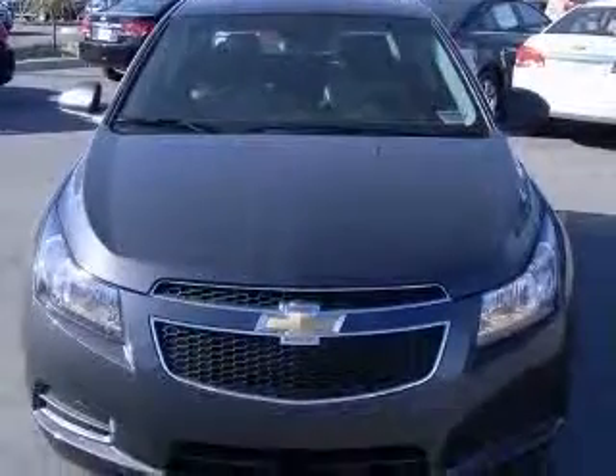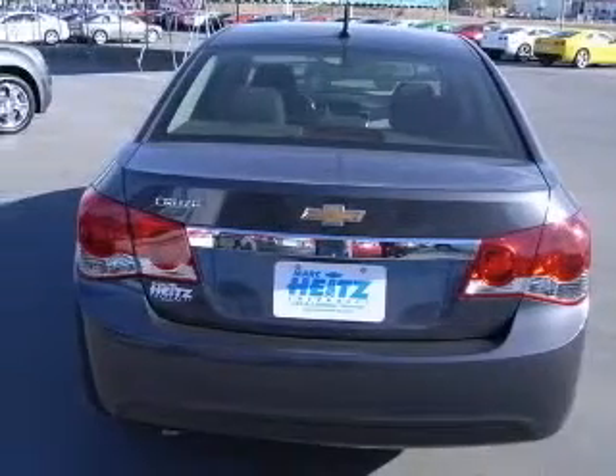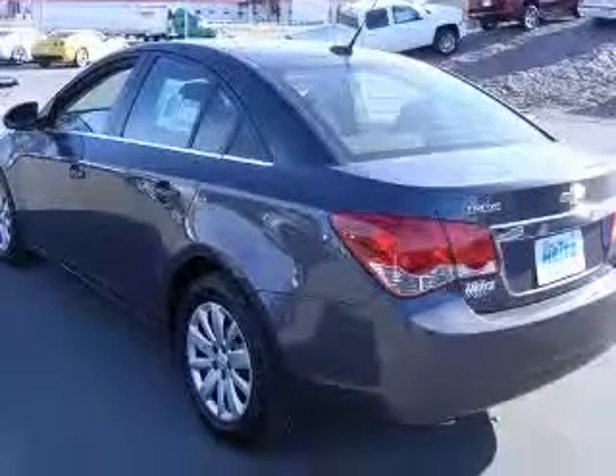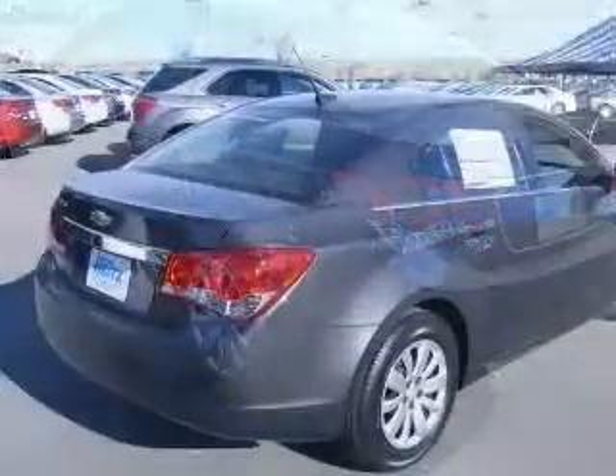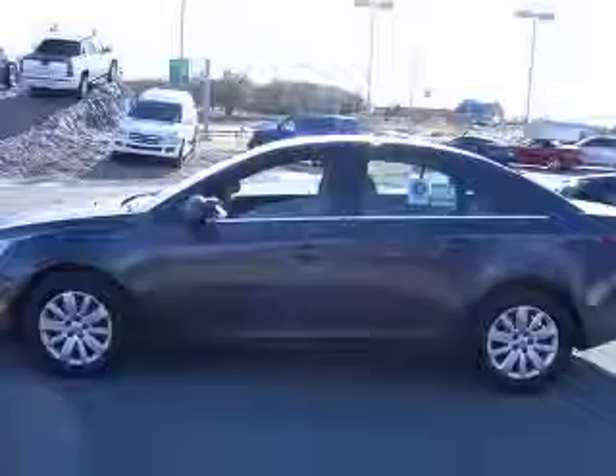This vehicle has a taupe-gray metallic exterior and includes the following options: four-wheel ABS brakes, air conditioning, center console, full-width covered storage, clock, in-radio, daytime running lights, dust-sensing headlights, external temperature display, and front seat type: bucket.